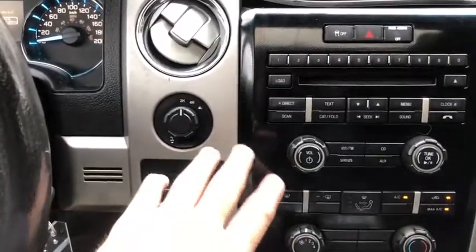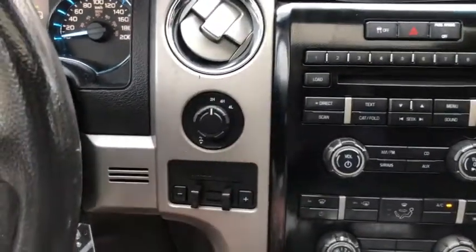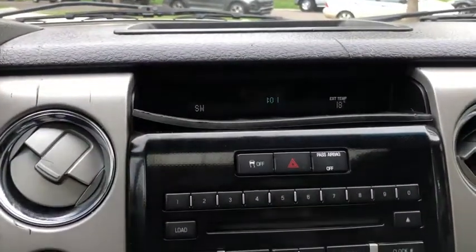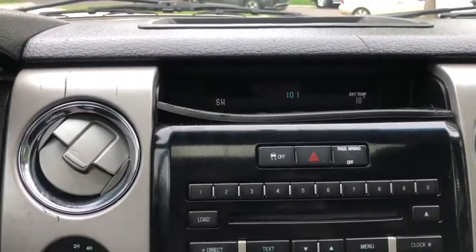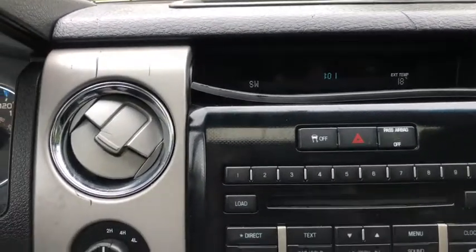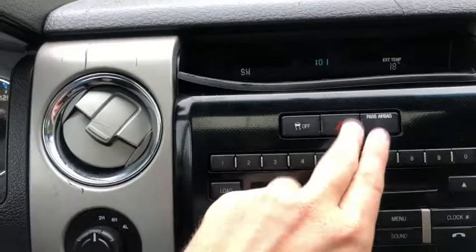Moving into the middle, we do have our drivetrain selection on the left-hand side here with your trailer brake control just underneath. Up top you have your display which gives you the compass, time, and external temperature, and will also display your radio information. Below that you have your traction control with your hazard lights.